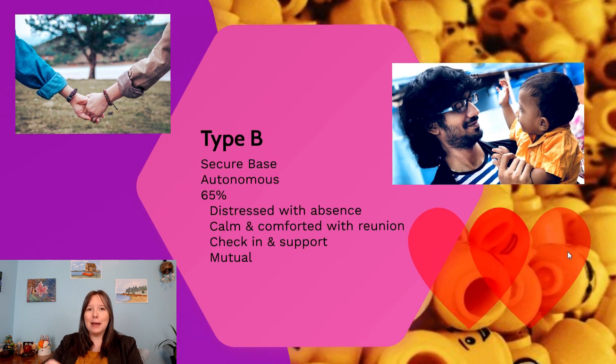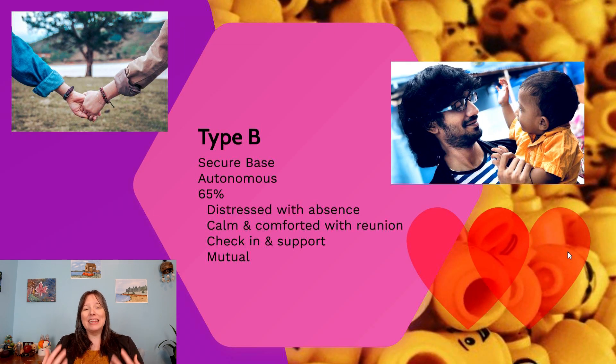Type B is the classic secure base. This infant will be upset when the parent leaves and will exhibit a protest cry, but as soon as the parent returns they're quickly calmed and soothed — almost immediately. They anticipate that the parent is coming back to respond to their needs and feel quite relieved. This is also called autonomous attachment: as long as the parent is there, things are good; when the parent is not there, things are not so good.